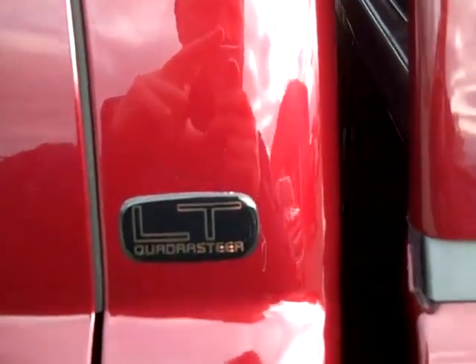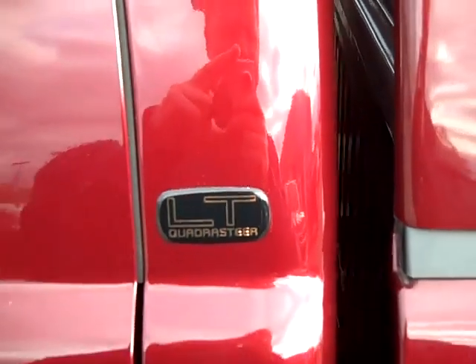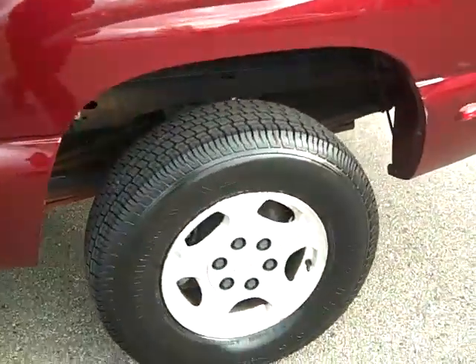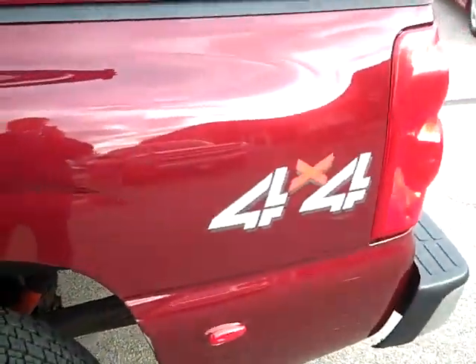Here's a rare truck. I just took this on trade. It's a 2003 Quadra Steer 4x4 pickup.